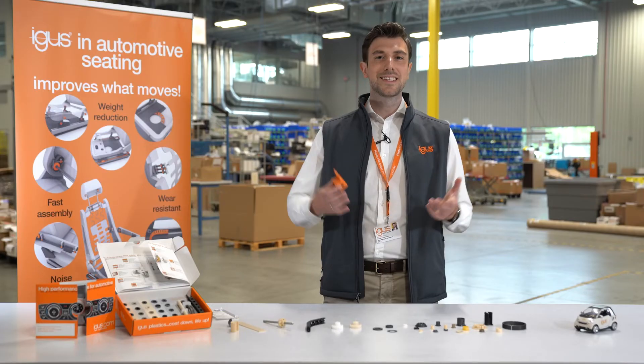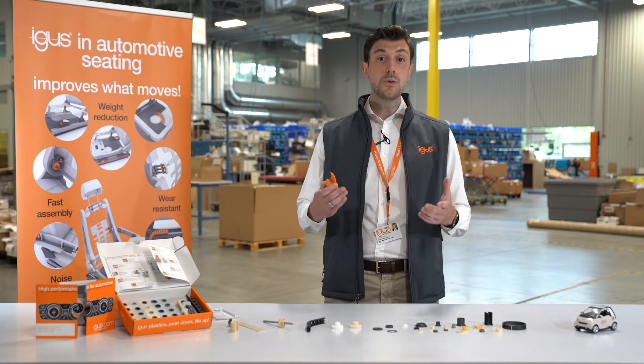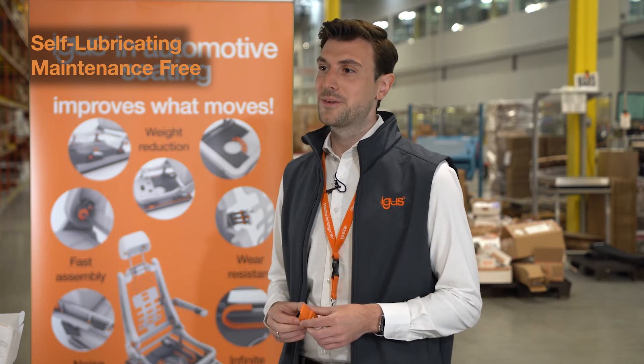And that is exactly where Aigis comes into place, where we say we improve what moves in the automotive seating. The great news is we already improve millions of seatings across the world with our self-lubricating and high-performance components.